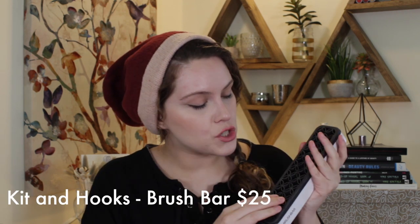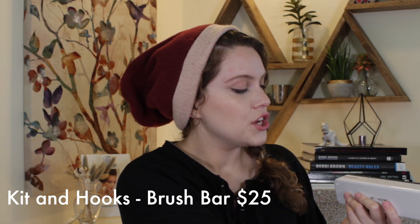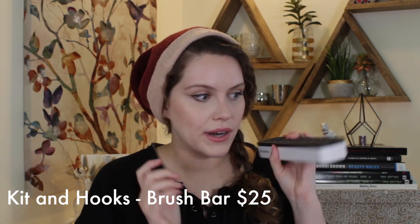I've broken it down into tools, educational, and products. The first tool is from a brand called Kit and Hooks. I use this every single time I do makeup. It is their brush bar — a really unique way to keep your brushes away from your makeup pile and keep things clean and sanitized. Even your thickest brushes it can hold super well, and your thin brushes too. I keep my client's brushes in here so I know exactly where they are and I'm not searching through the rubble. This retails for about $25 and it is a great find.